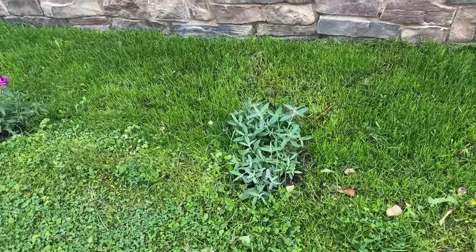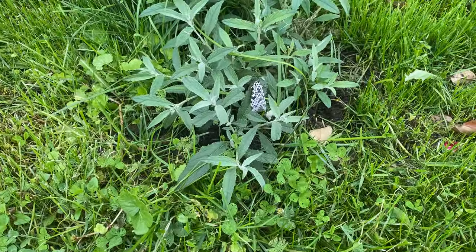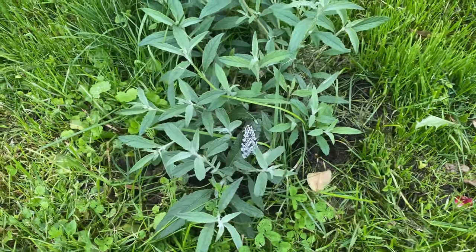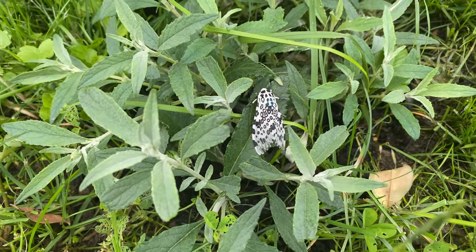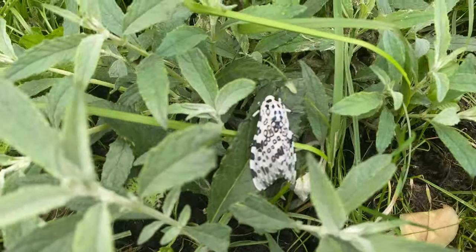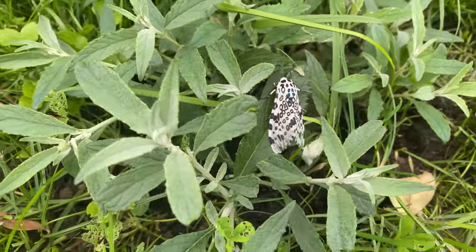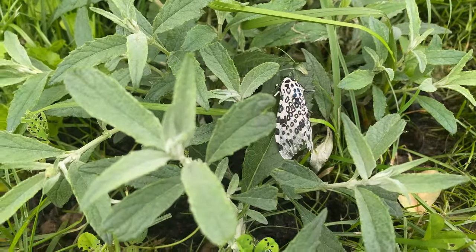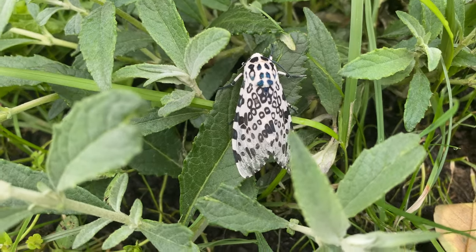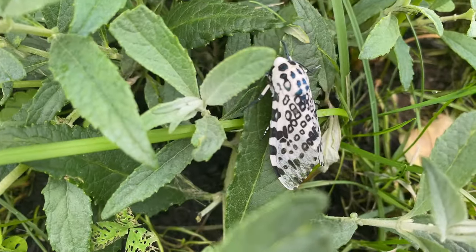Hello everyone, welcome to another outdoors video. I'm recording this video here because there is a white leopard moth just chilling right there. That is too cool, look at that — it's just kind of chilling there. That's awesome. I wonder how close I can actually get to it. Nice, that is too cool.